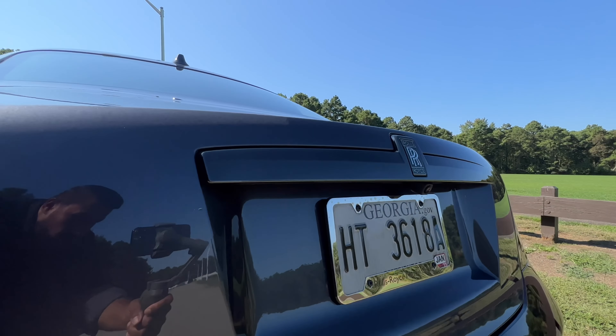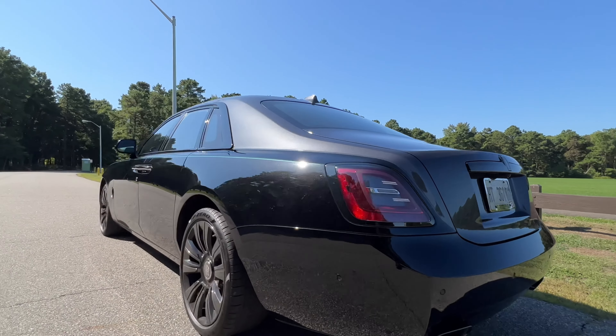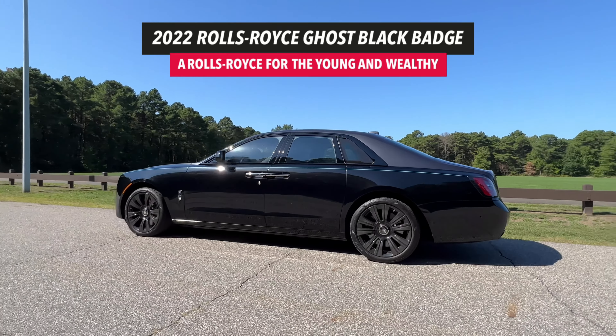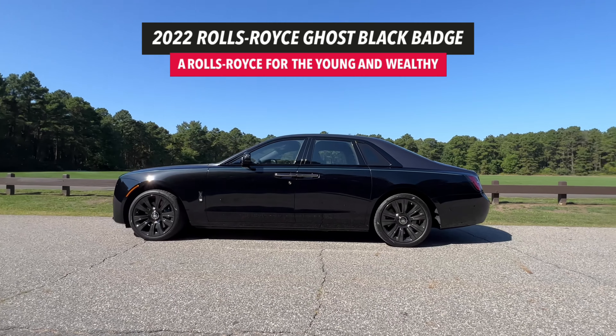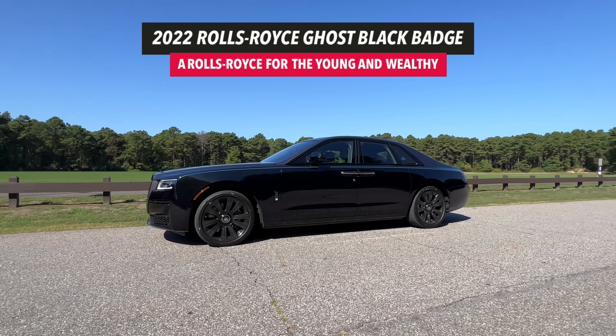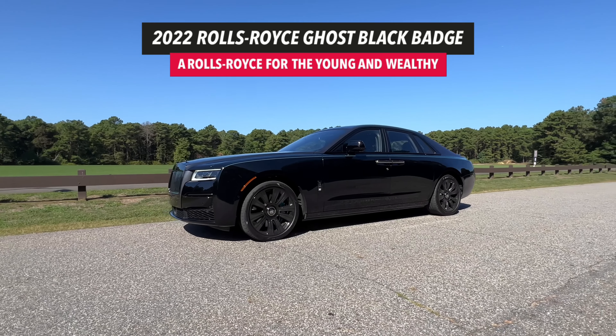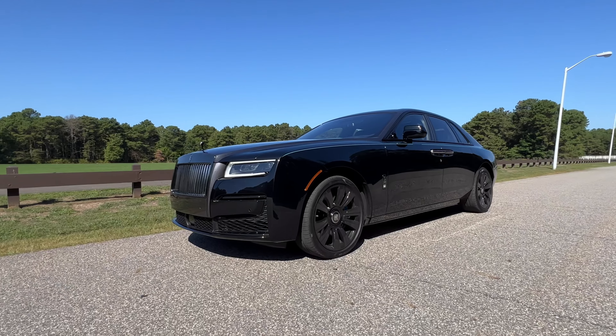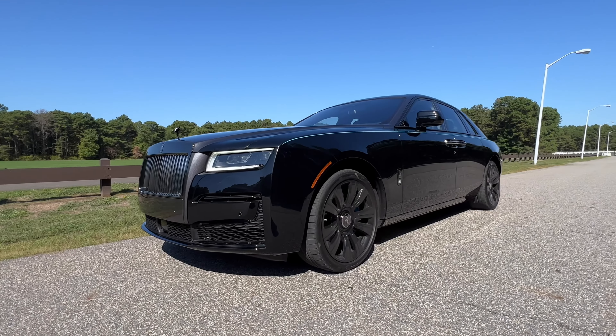The Rolls-Royce Ghost Black Badge — a car that's made for rebellious women and men who built their success by breaking rules, taking risks, and challenging conventions. In the 2020s, these women and men engage with luxury products on their own terms. That's not what I'm saying, that's what Rolls-Royce says. In fact, they also say that people that buy this car reject suits for street wear. So I figured it's totally okay that I wear a hoodie while reviewing a Rolls-Royce.